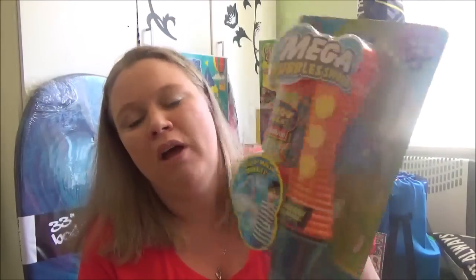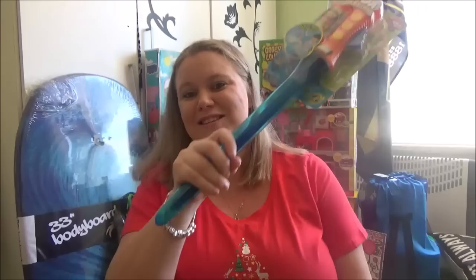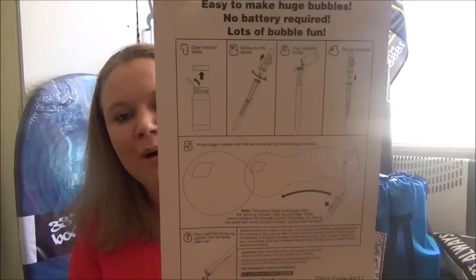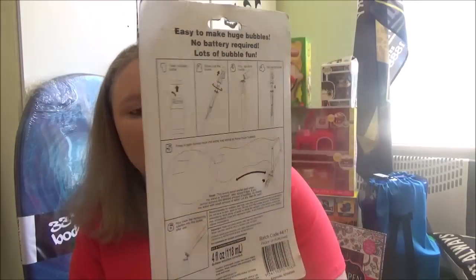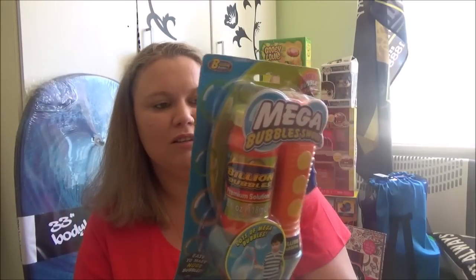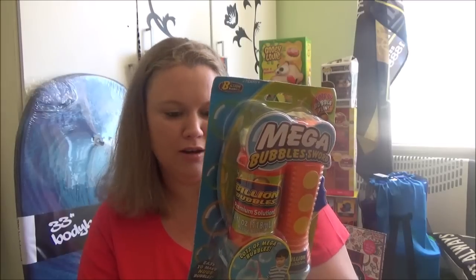The next one is for both boys — this mega bubble sword. It was originally going to go in the stocking but it's just too big. It's meant to create mega bubbles — you just open the bottle, unscrew the sword, pour the solution, dip the sword in, and wait. They'll have such a good time with this. These were $4 each at Kmart.